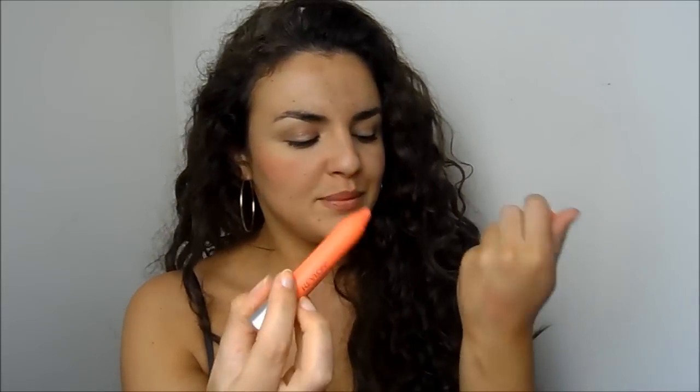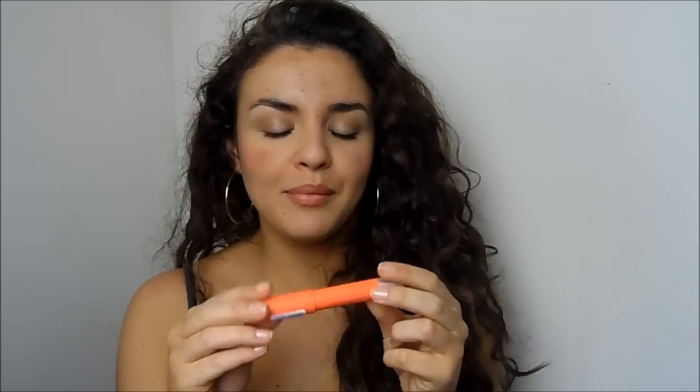This is from the Color Burst Matte Balm collection by Revlon, called 'Mischievous.' It's a nice, pretty, peachy-orange color - more of a bright peach than an orange. I love the formula of these - they're beautiful. I did a full review which I'll link below. It's quite a strong statement lip option, and you need to really work the shape so you don't get patchiness if you've got darker lips, as peach really shows up if your lips aren't in great condition.